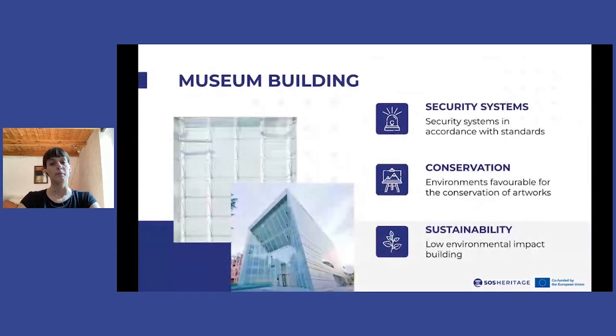Having a museum in a space built specifically for the conservation and exhibition of artworks allows many advantages from the point of view of risk management. First of all, the museum is already equipped with all the basic security systems such as alarms, fire extinguishers, fireproof doors, and compartmentalization of spaces. Furthermore, museum environments are suitable for the conservation of artworks, as the microclimate is controlled and the spaces are specifically designed for the placement of artworks in all shapes and sizes.